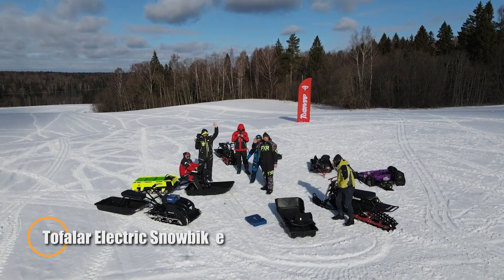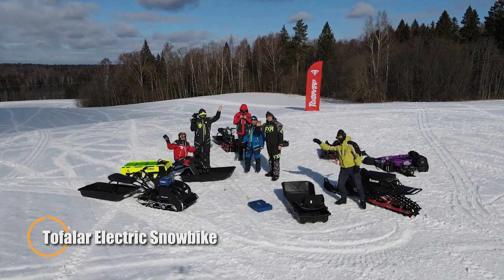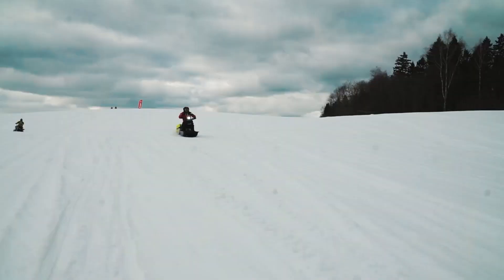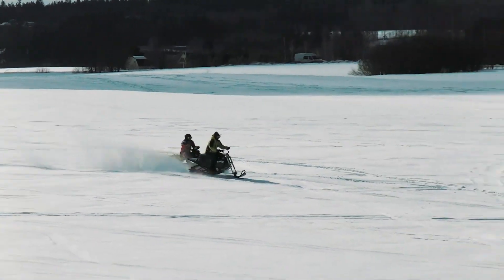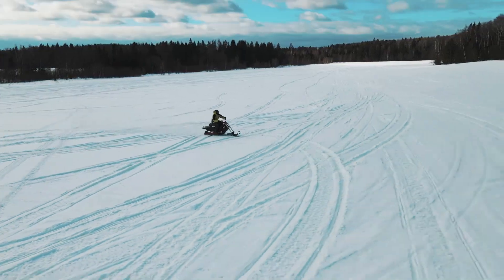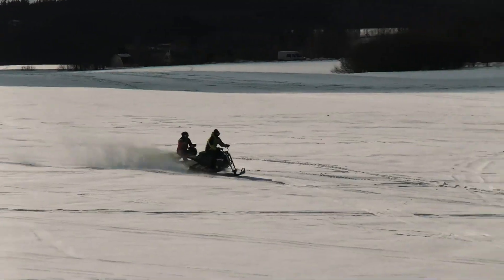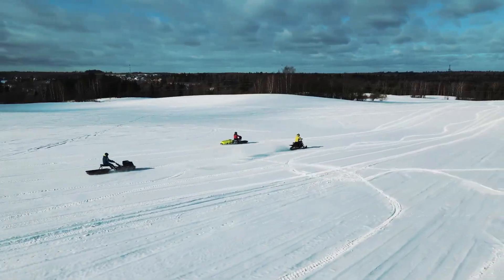The latest TOEFLAR electric snow bike and motor sled redefine winter adventure with their cutting-edge performance and all-electric power. Engineered for extreme terrain, these machines blend advanced electric propulsion with durable, precision-built frames to master snow, ice, and rugged backcountry trails alike. The snow bike delivers agile handling and lightning-fast response, ideal for thrill-seekers who crave speed and control, while the motor sled brings unmatched torque and endurance for heavy hauling or extended expeditions in harsh winter environments.